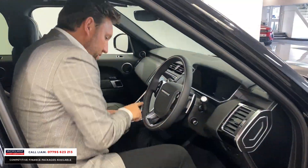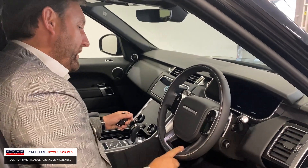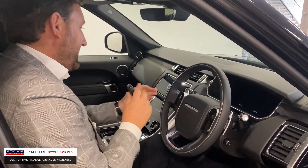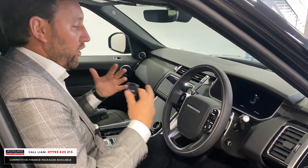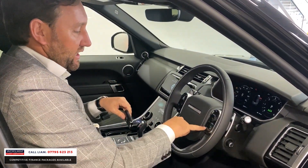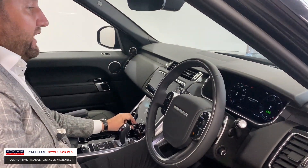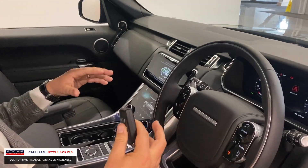Meridian sound system, memory seats. This is the big one — this is an upgraded, lovely, smaller, leather dynamic steering wheel which they've put on this edition. Heated steering wheel — key feature. And then we've got the glass roof, so it just brightens the whole car up.